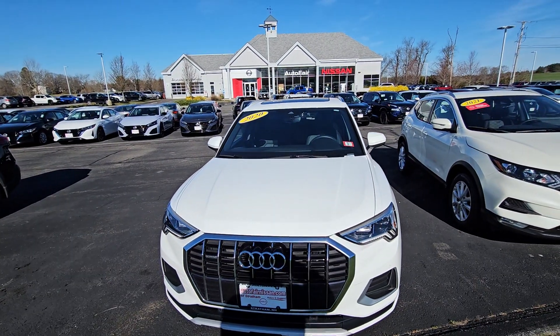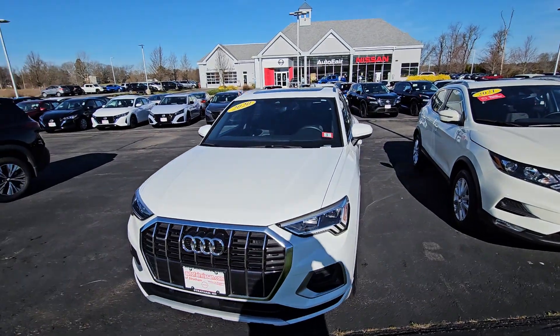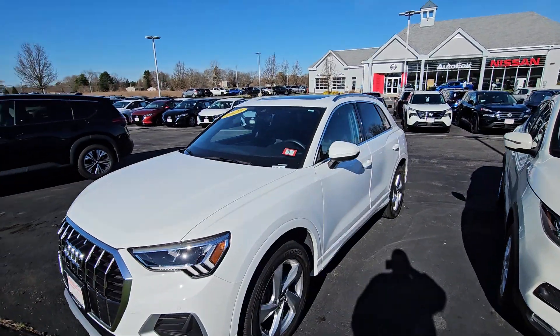Hey, it's Rob over here at AutoFair Nissan in Stratham, New Hampshire, looking at this beautiful 2020 Audi Q3. She's in pearl white.